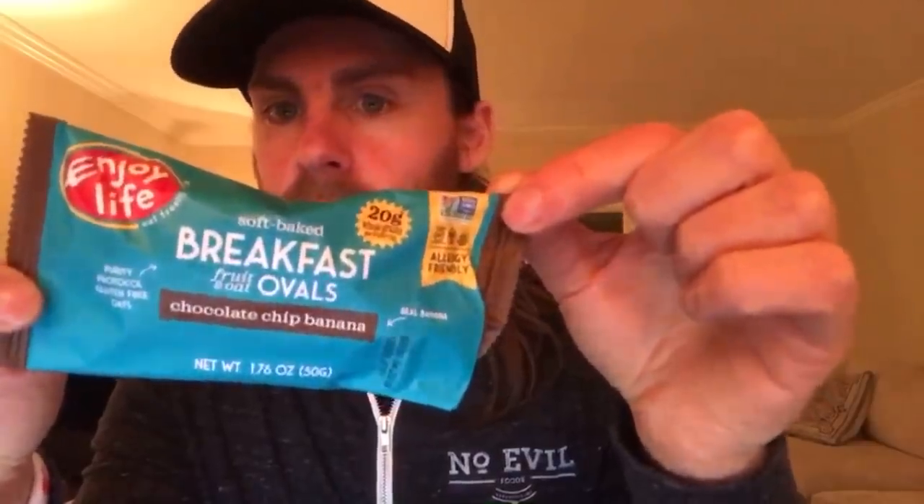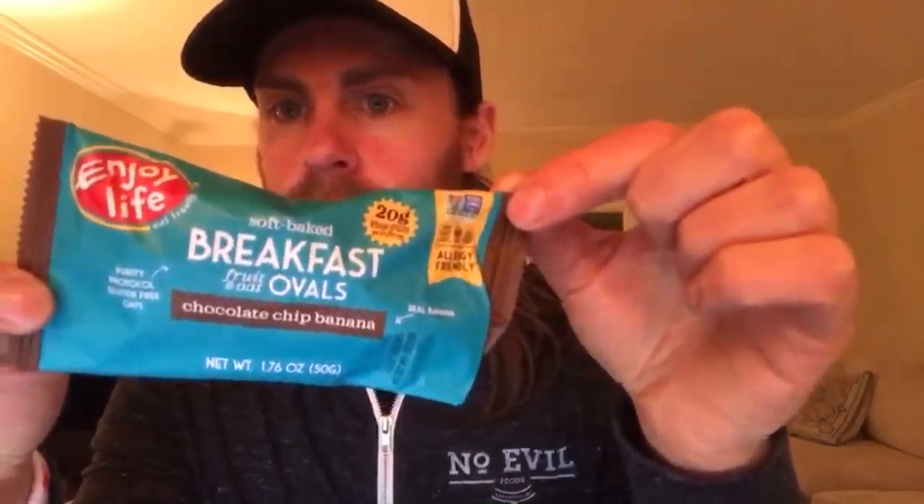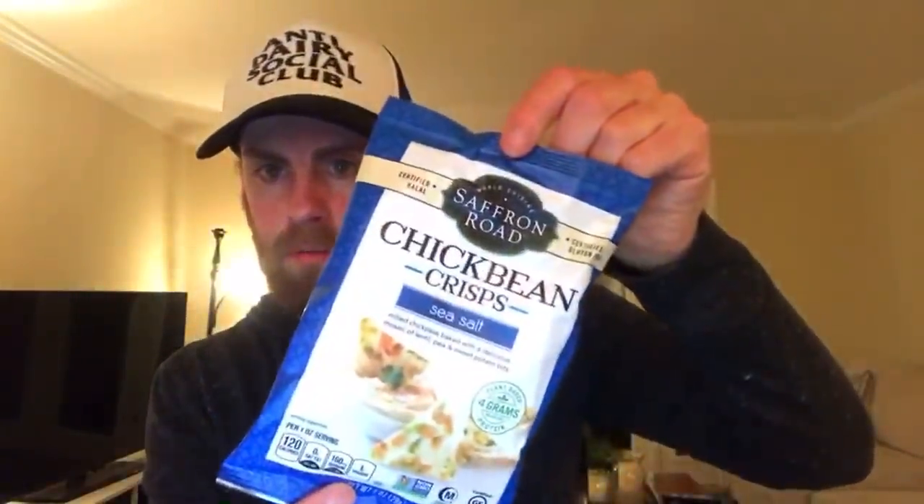Back to Enjoy Life - they have these breakfast ovals. And these are chick bean crisps - kind of like crackers. I don't know if I've had those before.